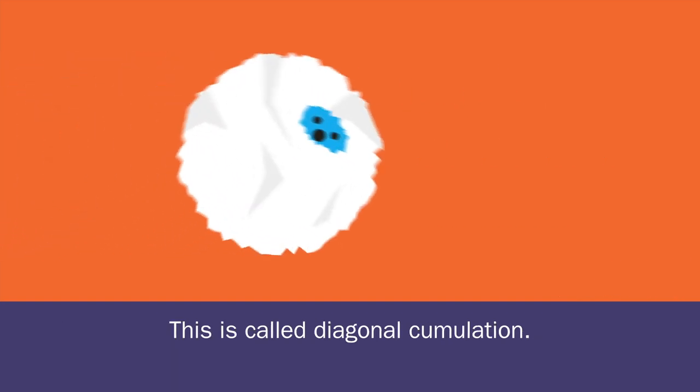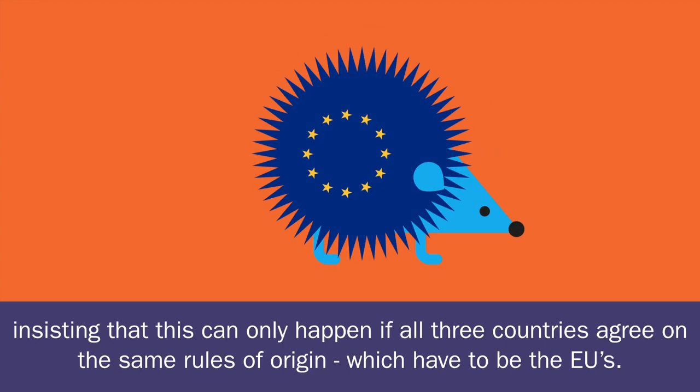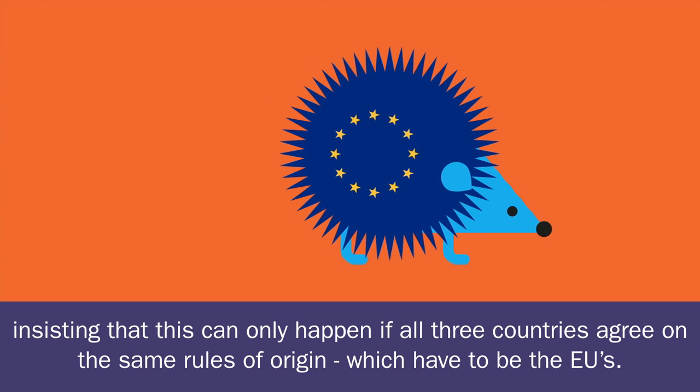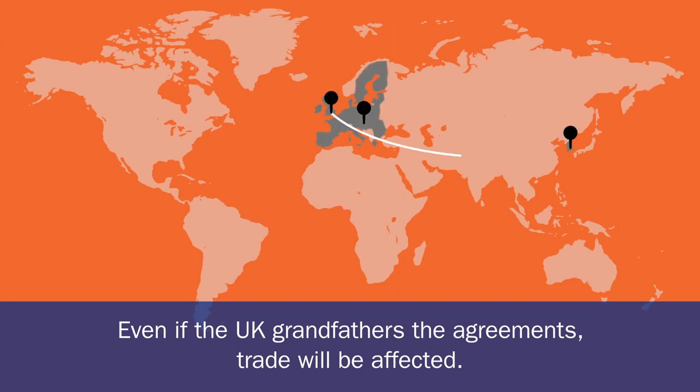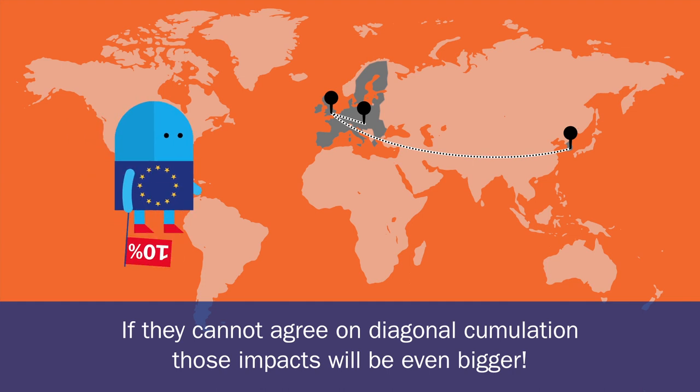This is called diagonal accumulation. But the EU can be prickly on this, insisting that this can only happen if all three countries agree on the same rules of origin, which have to be the EU's. Even if the UK grandfathers the agreements, trade will be affected. If they cannot agree on diagonal accumulation, those impacts will be even bigger.